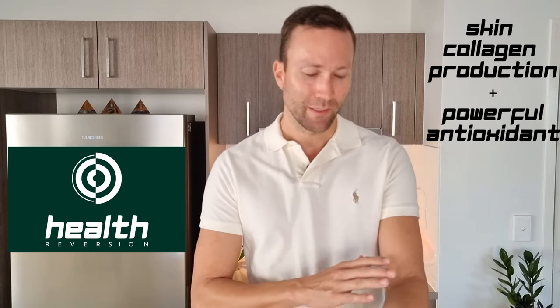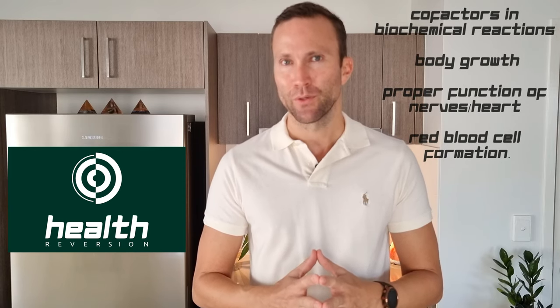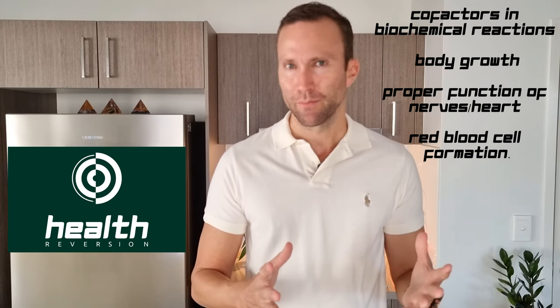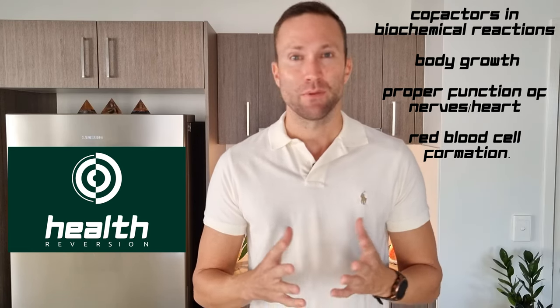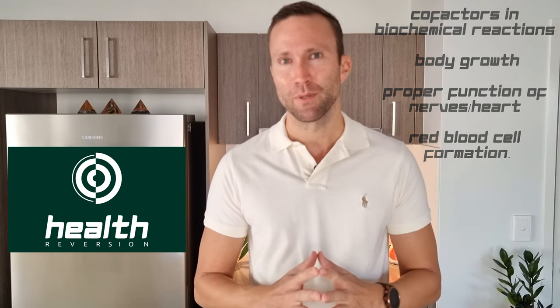Vitamin C has the distinct role of helping to form collagen in the skin and also acts as a powerful antioxidant, while the B vitamins serve as very important cofactors in biochemical reactions. In other words, they are needed so that other vitamins, other minerals within the body, and other enzymes are able to actually do their job properly — and they require those B vitamins to do so.